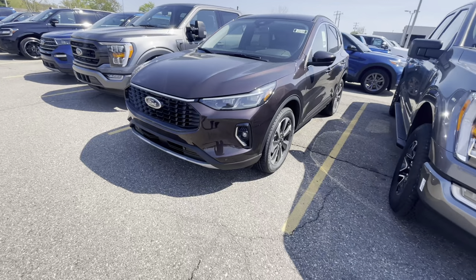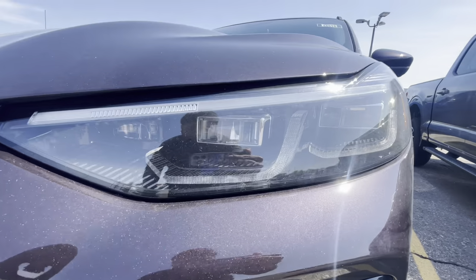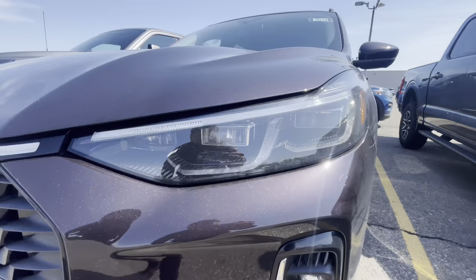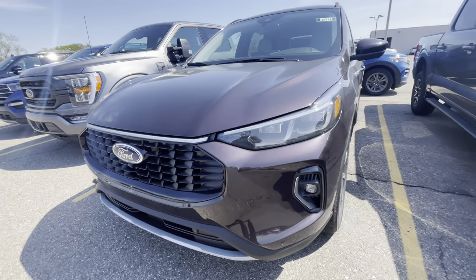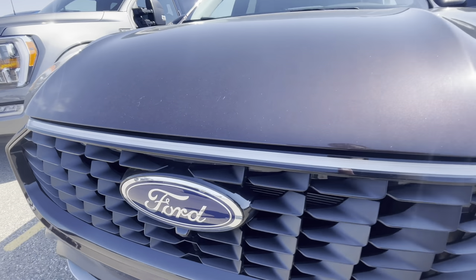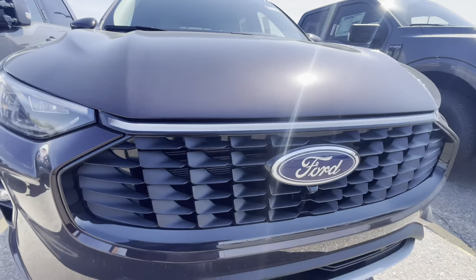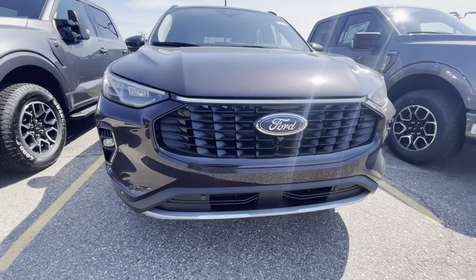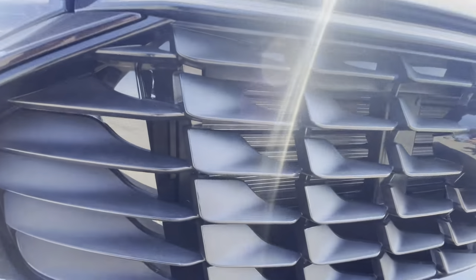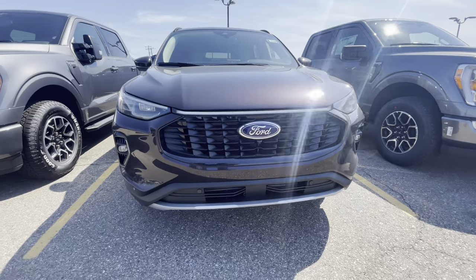Right from the get-go, you can tell with the Platinum the headlights are crystallized — so you got the updated headlights. Of course you have the light bar right here in the middle, so at night time people can't miss you because you got the really bright LED light bar right here in the middle.